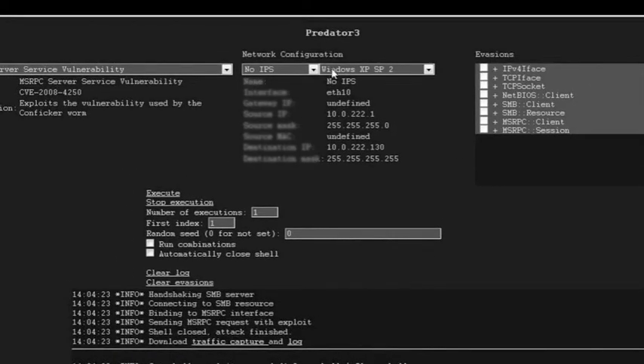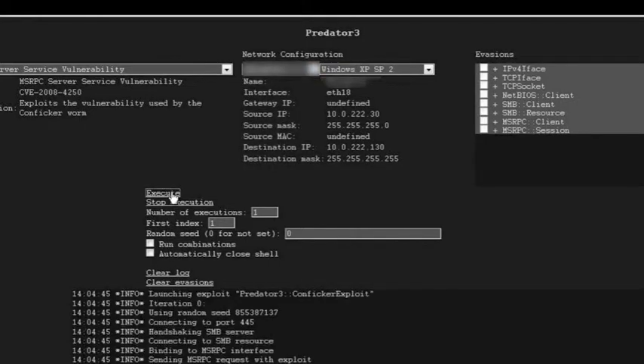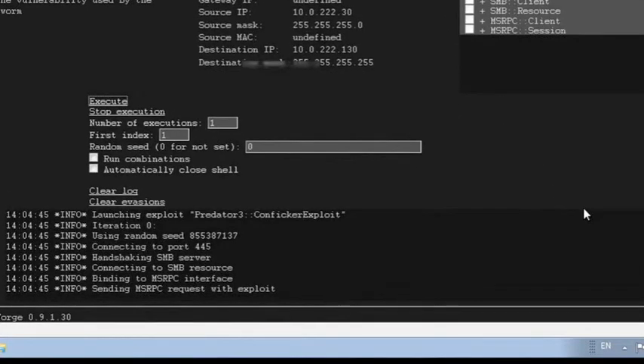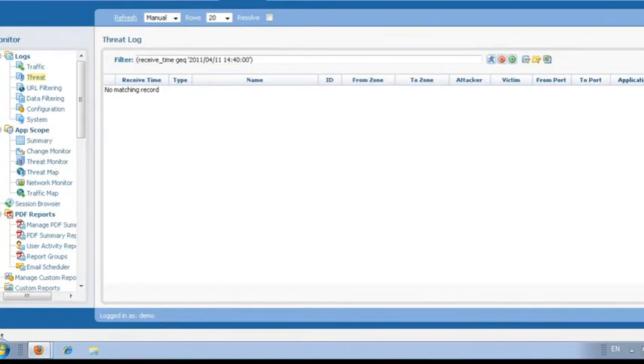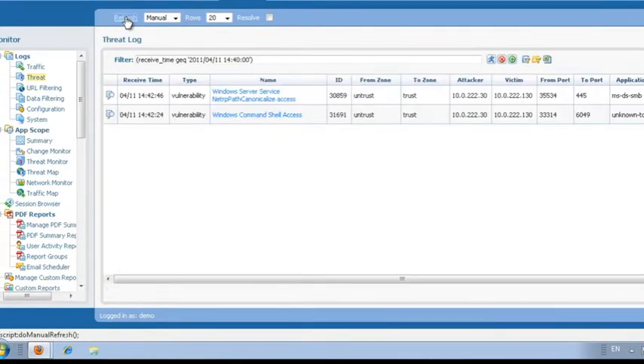This time we're going to send that same vulnerability against the market-leading next-generation firewall, without applying any advanced evasion techniques, to see if the device can detect it. With Conficker having been around for some time, you'd expect a market-leading device to detect it — and there we go, it does. The exploit fails. Looking at the management interface, we can see the top log entry showing the attack was detected at 14:42:46 — it detected the Windows Server Service vulnerability and stopped the attack.